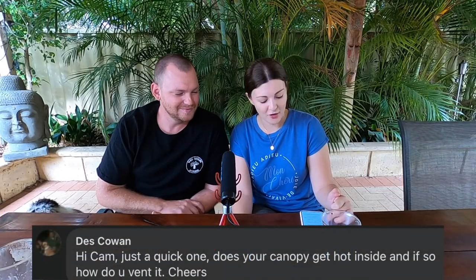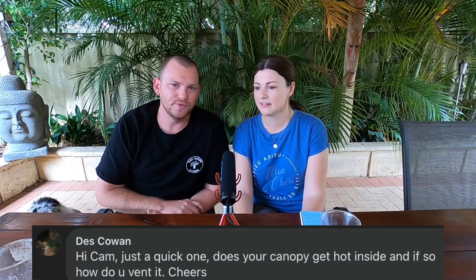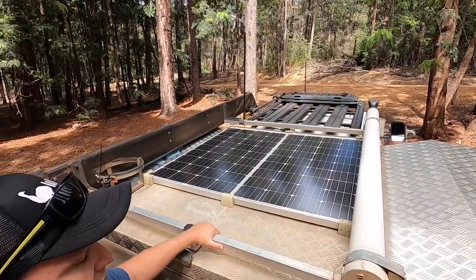Des asked: does your canopy get hot inside and how do you vent it? Mine doesn't — I know a lot of people do have issues with that. What's going on with mine is it's raw aluminium so it reflects a lot of heat. Also, the top of the canopy is completely covered in solar panels on little mounts, so there's an air gap underneath — it's sort of like having a tropical cover over the top. So it didn't get particularly hot even though there's no insulation inside it. And there are no vents, although there are holes and cracks everywhere in it.